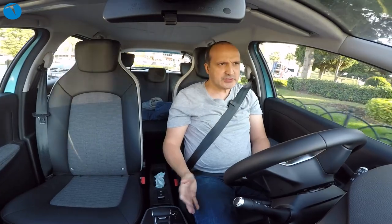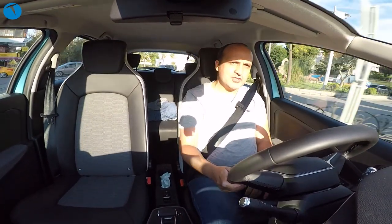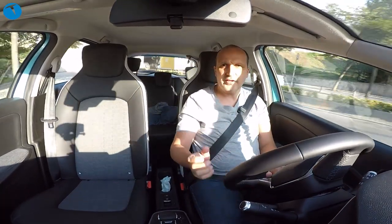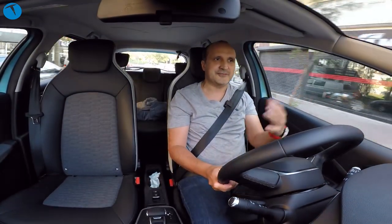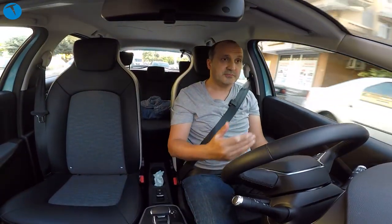Sürüş hissiyatına gelelim. Elektrikli otomobil olduğu için torku anında veriyor; çok hızlı hızlanabiliyor. Aracın 52 kWh'lik bir pili ve 80 kW'lık motoru var. Önceki 40'lık sürüm 300 km yapıyordu; bu model WLTP'ye göre 395 km menzil sunuyor. Gerçek hayatta, İstanbul trafiğinde bile ortalama 300 km'yi rahat görürsünüz; tabii nerede ve nasıl kullandığınıza göre bu değişebilir.